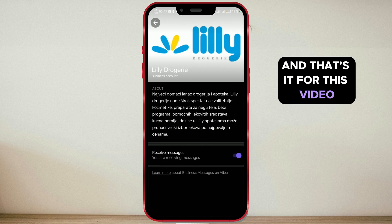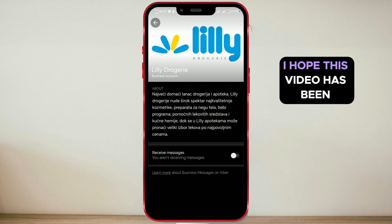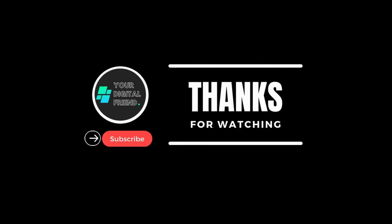And that's it for this video. I hope this video has been helpful to you. Subscribe to our channel for more similar tutorials.